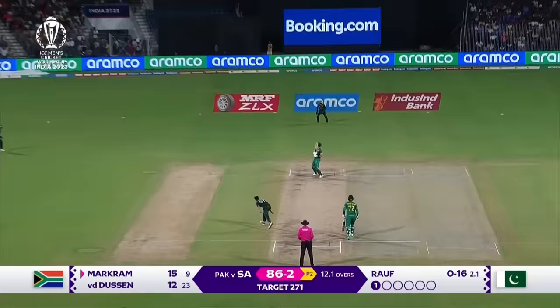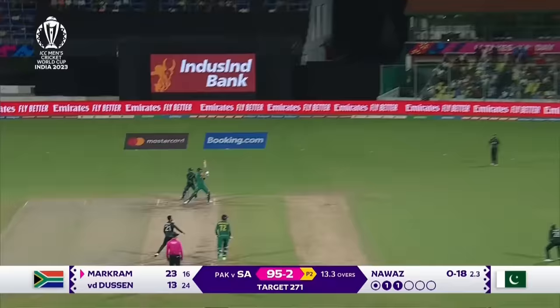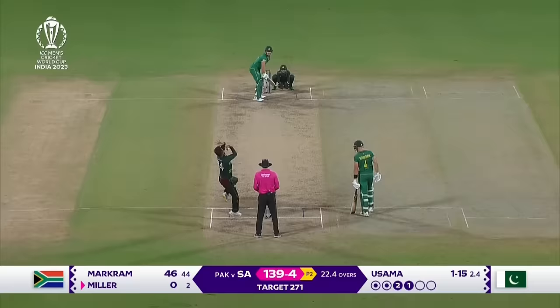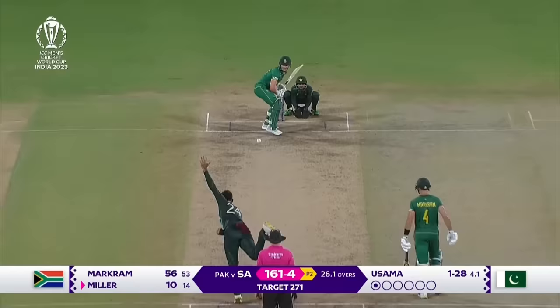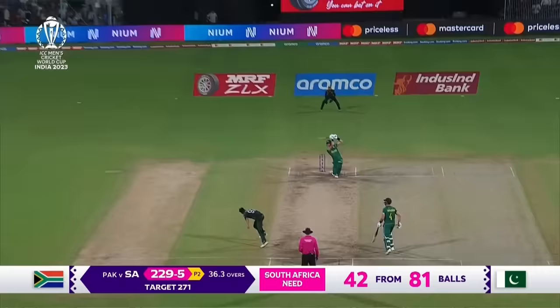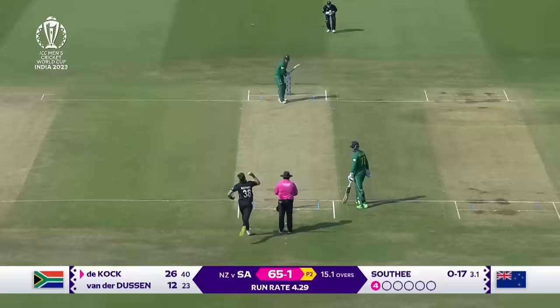Is that Temba Bavuma taking off? What a heck of a shot. More about chasing that — often drag down. Oh that's gone, that's huge. Oh that's a mighty shot — what a strike that is. That's out of here. What a shot. Oh my goodness me — that is massive.